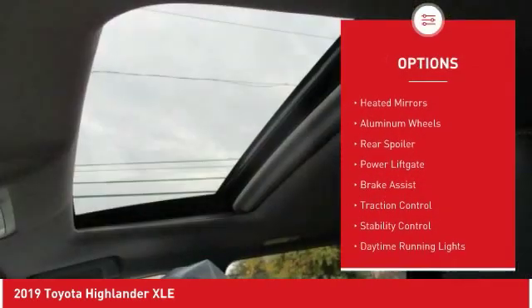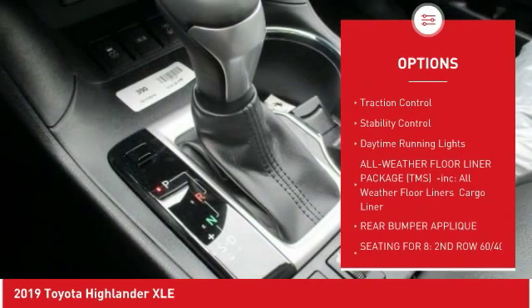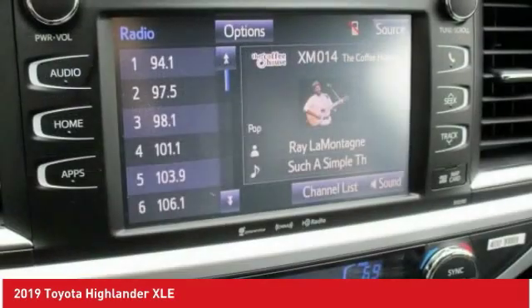Blind spot monitor, all wheel drive, heated mirrors, aluminum wheels, rear spoiler, power lift gate, brake assist, traction control, stability control, daytime running lights.